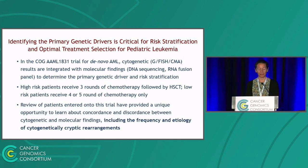Because this comprehensive genetic testing is done for every patient in real time, it provides us a unique opportunity to learn not only about genetics of pediatric AML but also about limitations and advantages of each particular test, to investigate discordant results between different assays, and to study the frequency and etiology of cytogenetically cryptic rearrangements in pediatric AML.